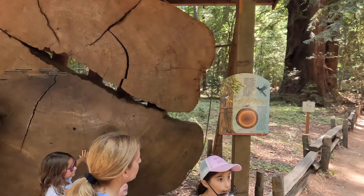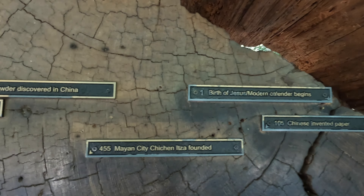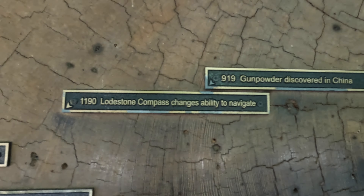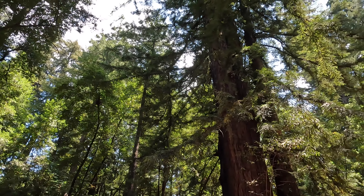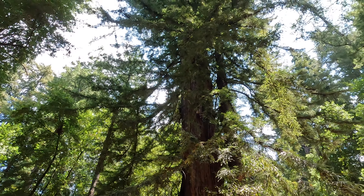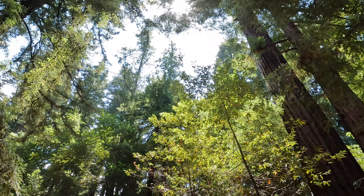That's a slice of a tree 2,200 years old. We're starting the Redwood Loop, and we are already seeing some magnificent redwoods. This place is awesome.